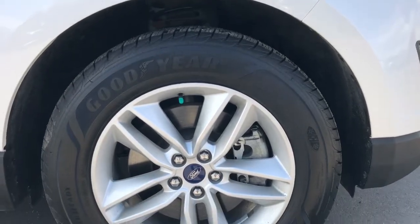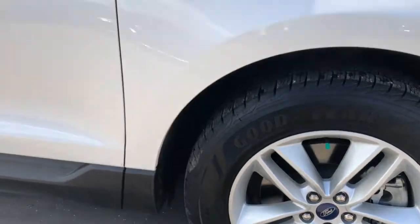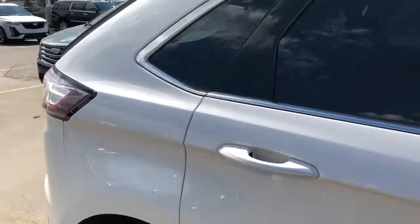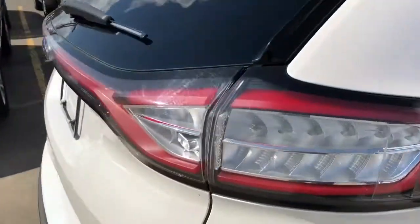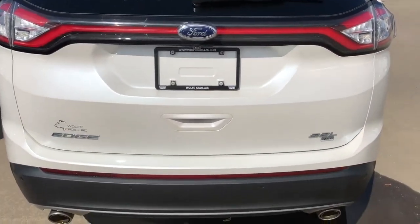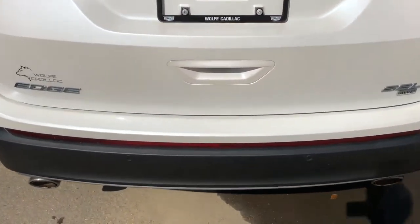Back on the exterior of the Edge, we can take a closer look at our alloy rims with Ford center caps. We also have our paint match mirror caps and rear privacy tint. Around to the rear we have our Edge badging as well as SEL badging, a power-activated liftgate, and dual exhaust underneath.